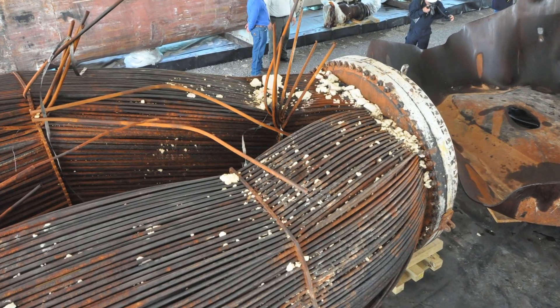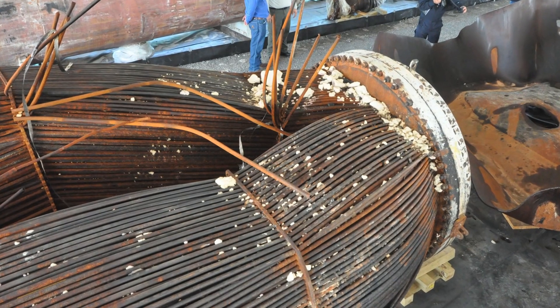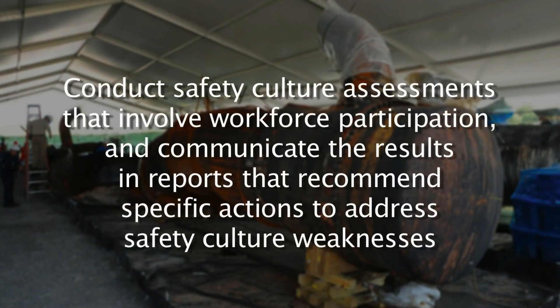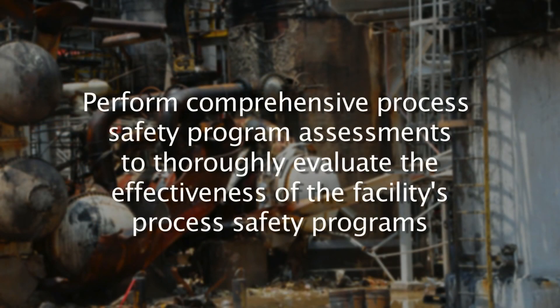To prevent future incidents and further improve process safety at the Geismar plant, the CSB recommended that Williams conduct safety culture assessments that involve workforce participation and communicate the results in reports that recommend specific actions to address safety culture weaknesses, develop a robust safety indicators tracking program that uses the data identified to drive continual safety improvement, and perform comprehensive process safety program assessments to thoroughly evaluate the effectiveness of the facility's process safety programs.